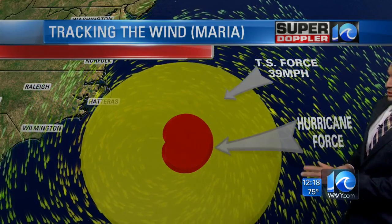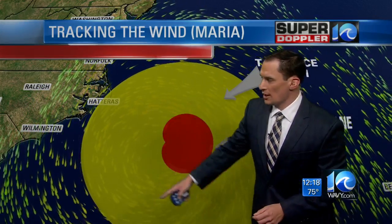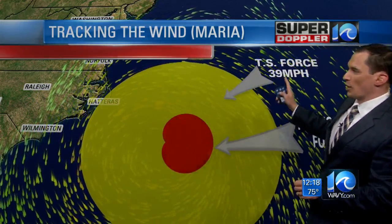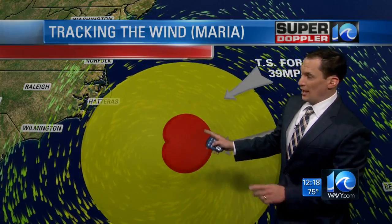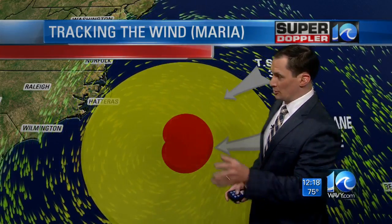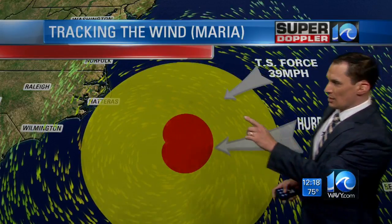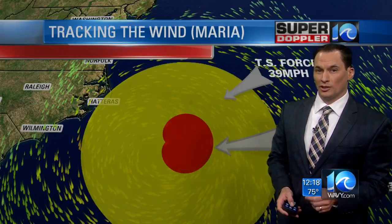Here's the latest wind field. The tropical storm force winds are shown in yellow, and some of those are reaching Hatteras already — that's 39 miles an hour or greater. The hurricane force winds are well to the east of the center. With the storm moving northward, those hurricane force winds are not going to make it here, especially if the storm weakens. Bottom line: we're going to miss out on hurricane force winds, but we will see tropical storm force winds move northward along the coast.